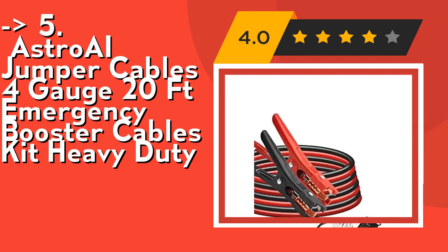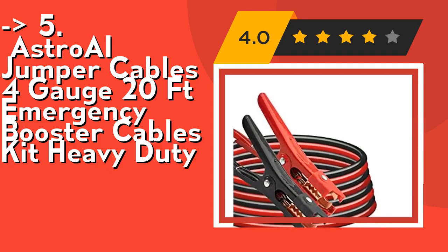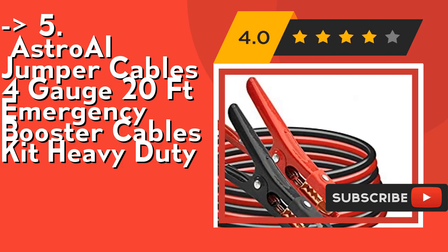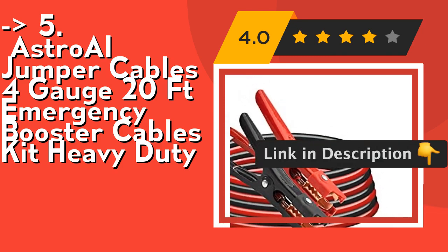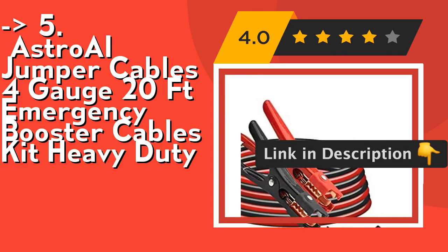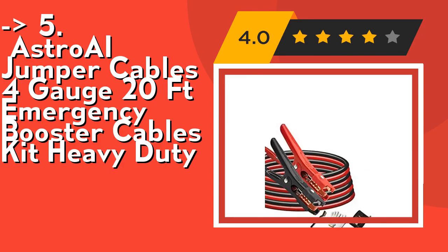These cables help charge dead batteries quicker and safer. The 20-foot jumper cable is suitable for most occasions, especially when the length between the good vehicle and dead vehicle exceeds 10 feet or more. The multi-functional clamp can perfectly fit different shapes of car batteries. Check out the link in description to buy from Amazon.